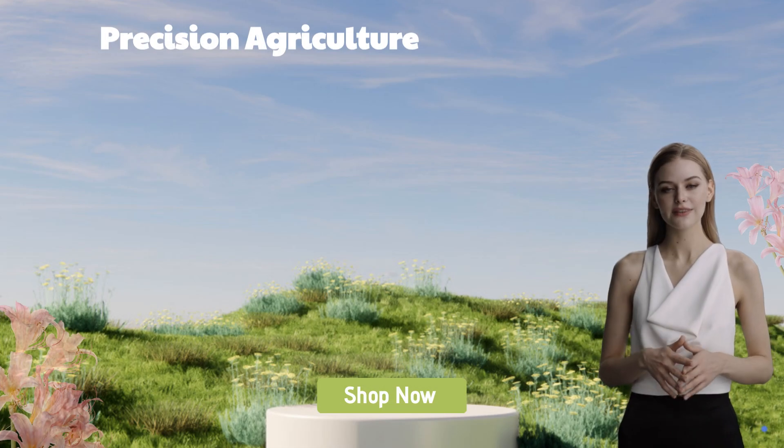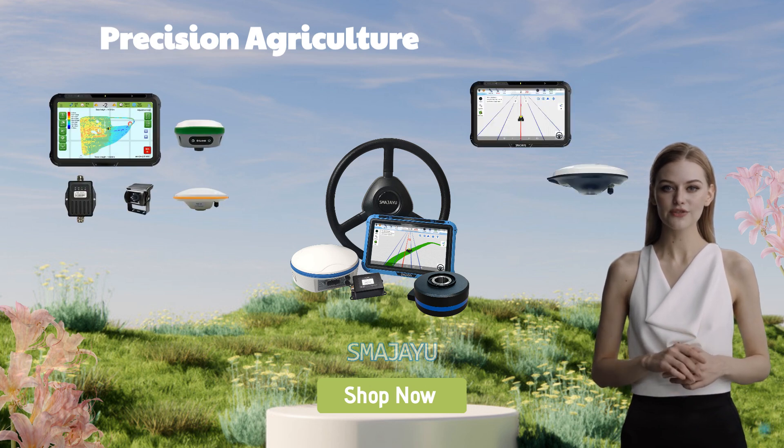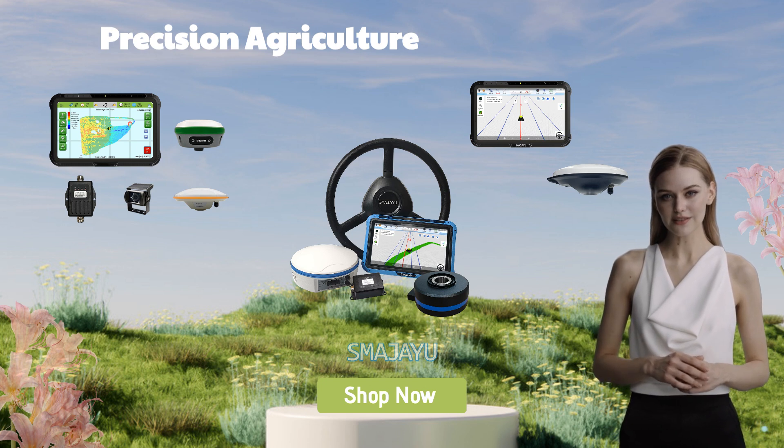Shop with ease and convenience at Smijia Online Store. Scan now to indulge in a seamless shopping journey. One-to-one remote technical support guarantees your purchase.